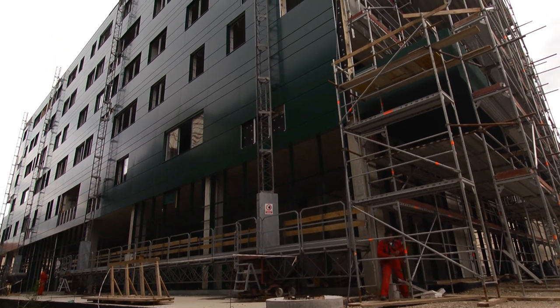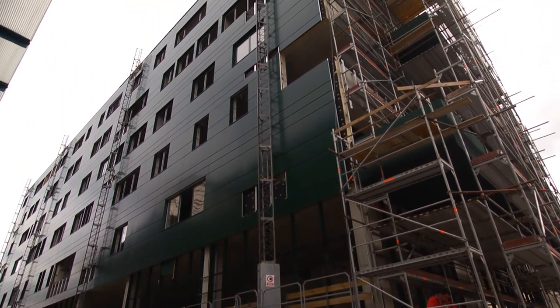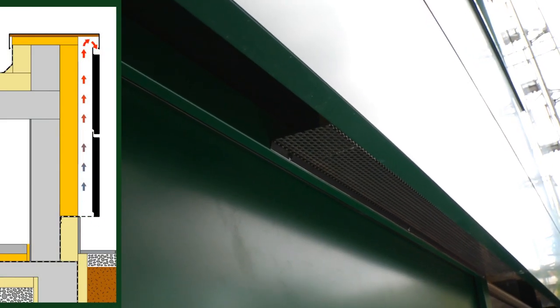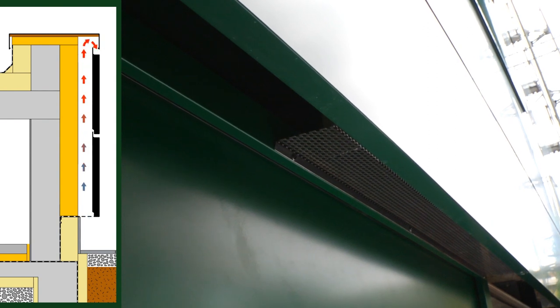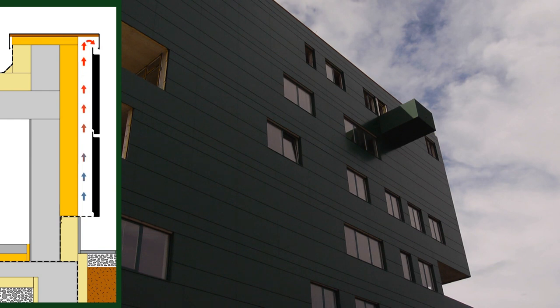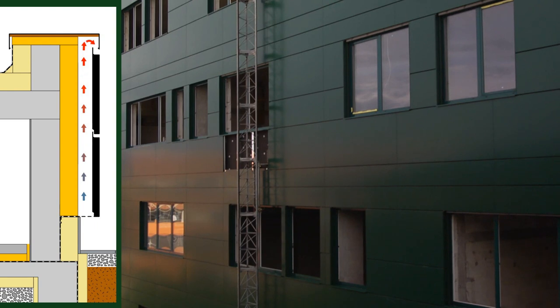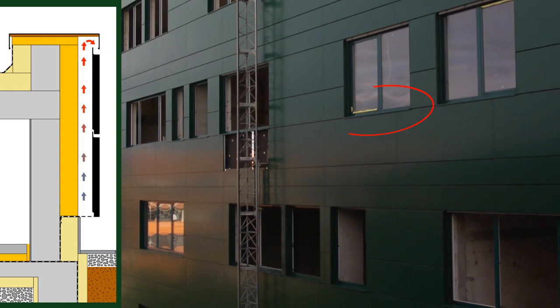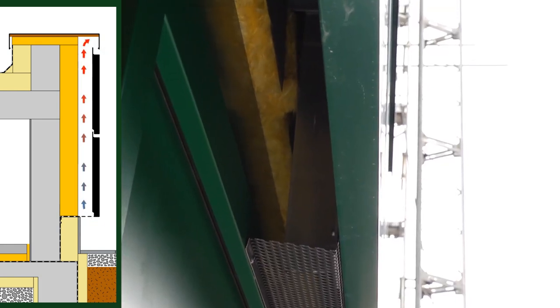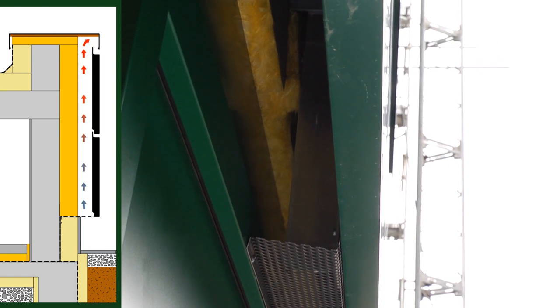A proper installation of the entire ventilation layer is of crucial importance for the proper operation of the ventilated facade. A ventilation grill strip is attached at the lower edge of the ventilated facade to prevent the access of animals and to ensure the inflow of fresh air, which is conveyed by the buoyancy-driven air venting system along the thermal insulation to the exit points at the very top of the facade and under the window ledges. A ventilation grill is hooked on the final facade layer and riveted to the panoramic wall.